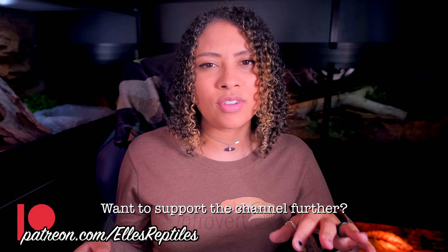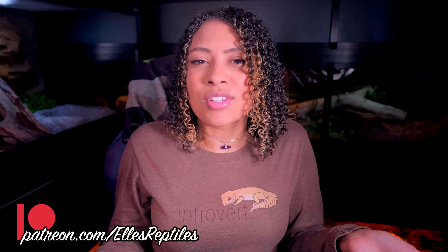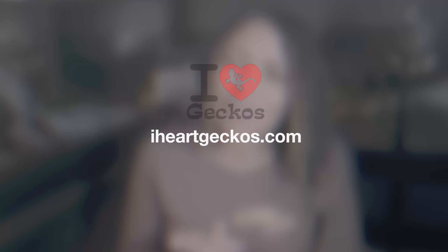I've done this video a few times, but they're all about six years old now, so I'm going to be doing updated versions of videos I've done in the past. There's a whole playlist of how to save money on reptiles. There are obviously more ways than just these, so if you have money-saving tips, leave them in the comments below. Before we get started, this video is sponsored by I Heart Geckos — make sure to stay until the end to find out about this awesome company.